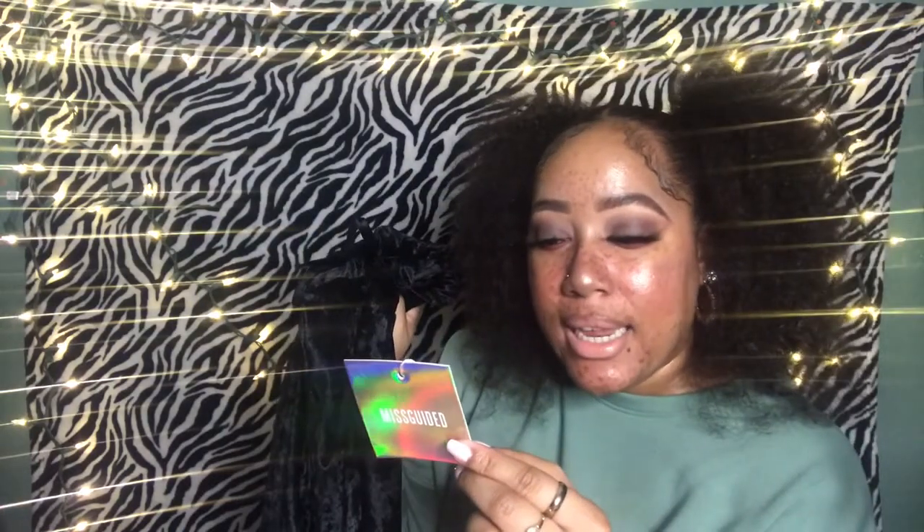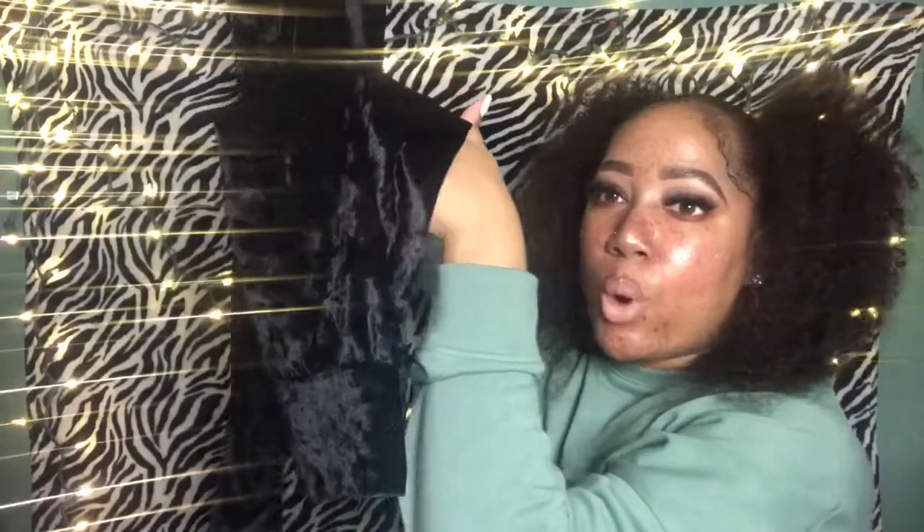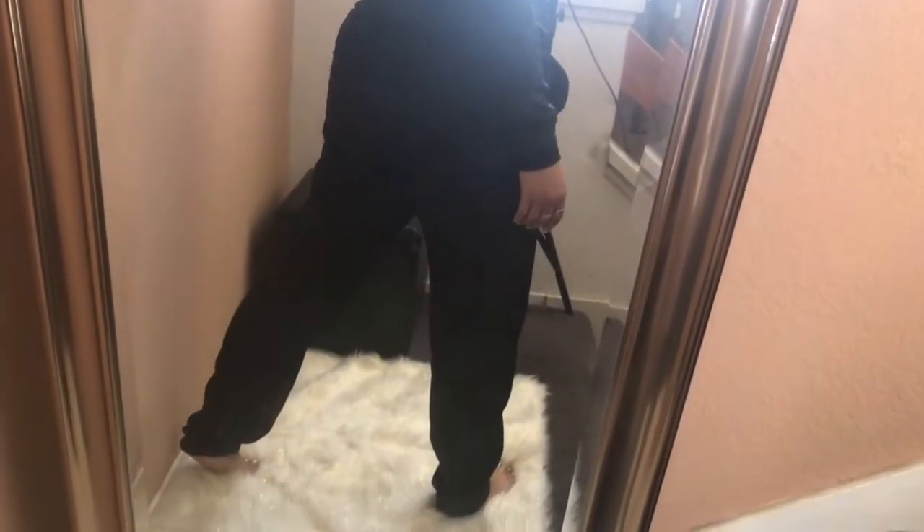This is what the tag looks like — it's a holographic kind of tag that just says Misguided. I got a UK 16, which is a US size 12. It was comfy and I loved it. It goes all the way down — here's what the bottoms look like. You can't go wrong with a tracksuit; I feel like it's something you absolutely have to have in your closet. There are times where I don't want to get dressed, so I just grab one and I'm on my way.